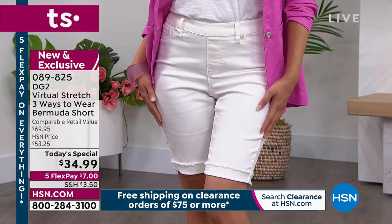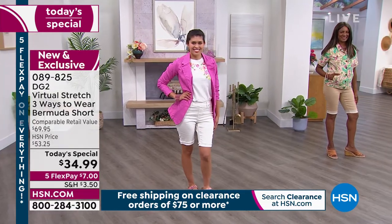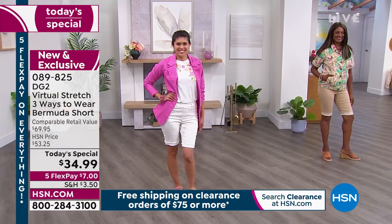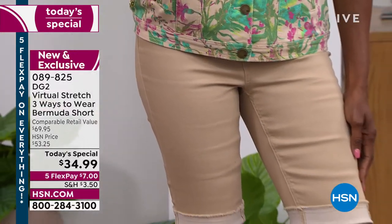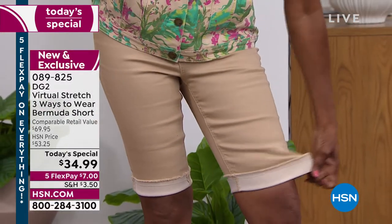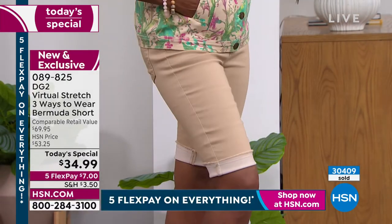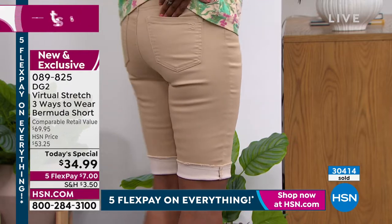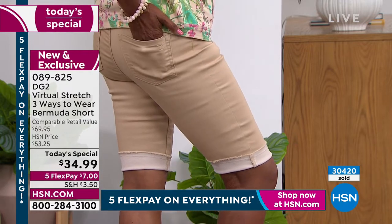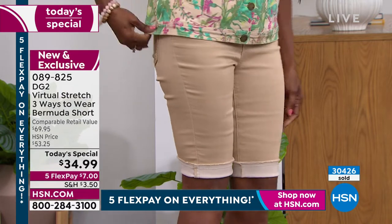You may be sitting at home saying, who are these two old girls? They're out of their minds. Denim is not that soft. Denim is not that stretchy. And denim is not that inviting. But it is when it's DG2 and HSN collaborating together. And boy, have we teamed up to celebrate Diane's 28th year here. Can you believe? You did start when you were 15, of course.